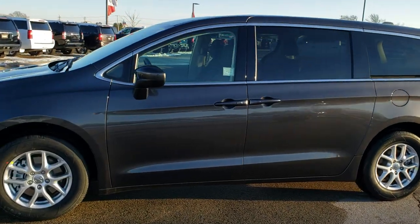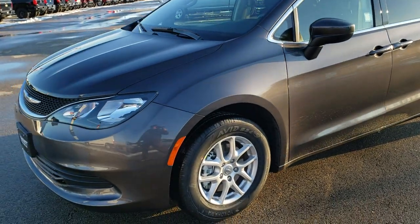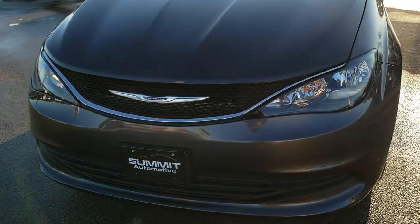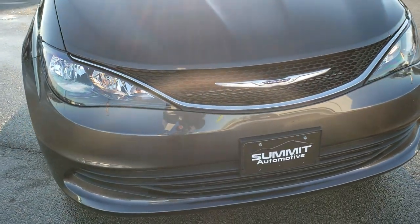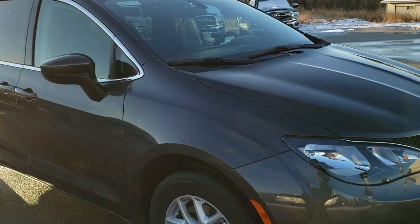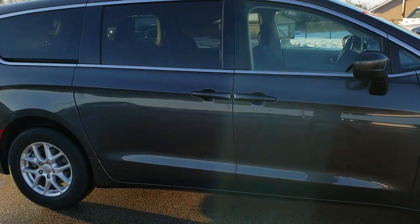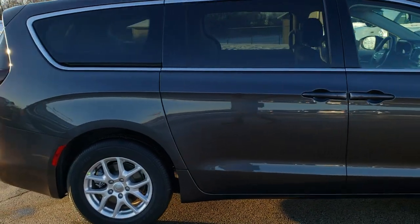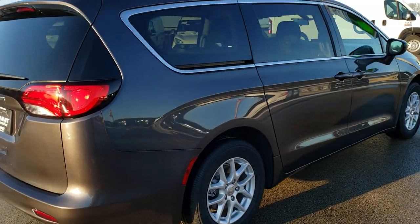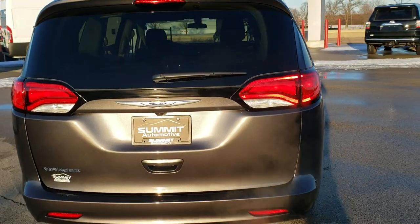This is stock number 20C11. We are here at Summit Automotive in Fond du Lac, Wisconsin, your new and used Chrysler and minivan headquarters. Today we are checking out the brand new 2020 Chrysler Voyager. We are going to do a walk around here of the entire vehicle. Not probably the best time of the day to do the video, but we are going to show you all the features that are on this Voyager. This is a brand new vehicle for 2020.